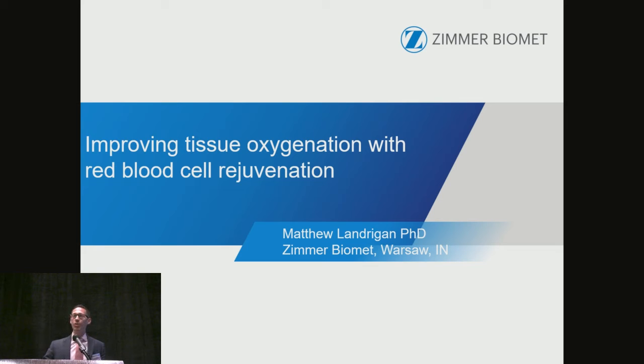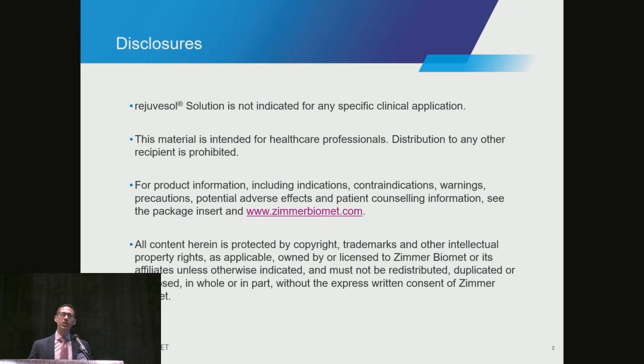I really appreciate the opportunity to speak this morning. Here are the disclosures that my company asked me to put up here, but I think the one I'd rather say is that these concepts I want to talk about this morning are nothing new. They've been discussed all the way back into the 70s, particularly with the Naval Blood Research Lab and Dr. Valeri. But we're trying to give a new lease on life and bring these concepts into present day.